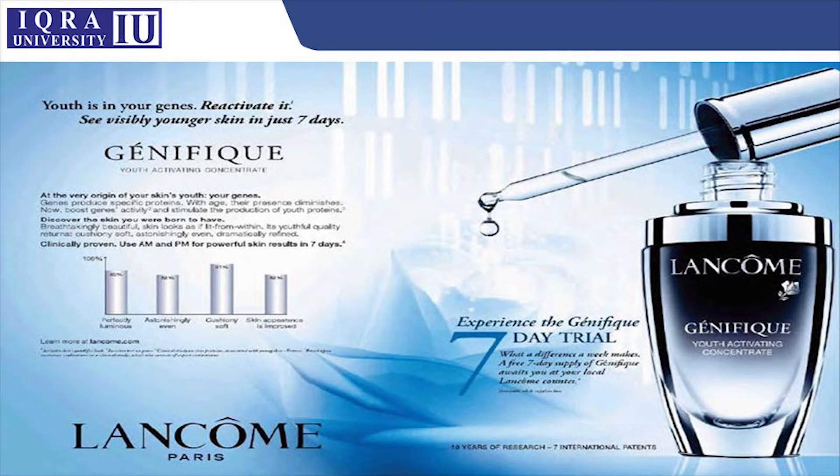There's another ad for a youth-activating concentration product with the line 'youth in your genes — reactivate it.' It claims that if you do a seven-day trial, you'll see a drastic difference. The ad also states 'clinically proven — use AM and PM for powerful skin results in seven days,' meaning you use it in the morning and at night for better results. Anything claiming to affect skin with such drastic results in seven days is a very big claim.